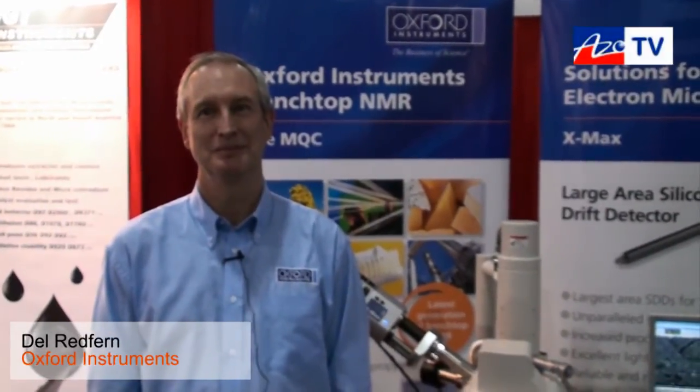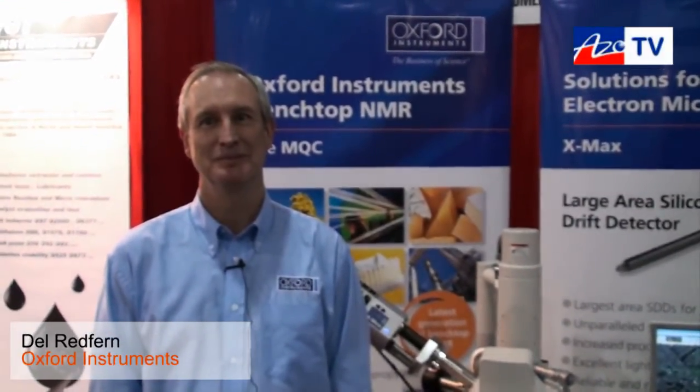This is Cameron Chai bringing you another episode of AzoTV, and today I'm speaking to Dell Redfern from Oxford Instruments, and he's going to show us and demonstrate their X-Maxx system.